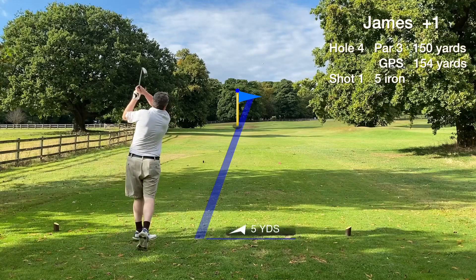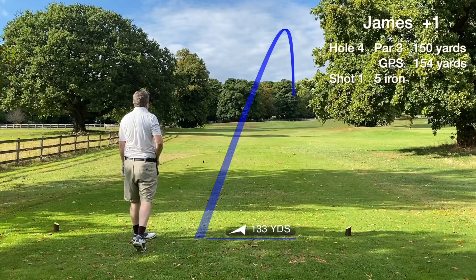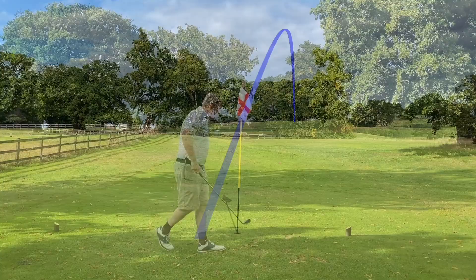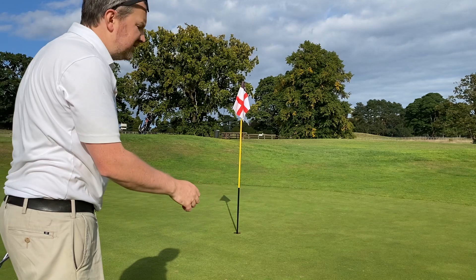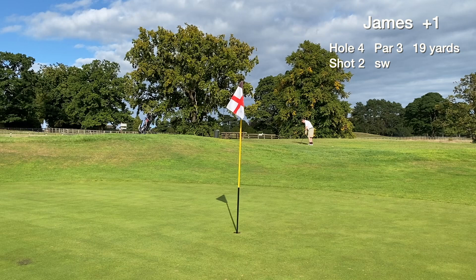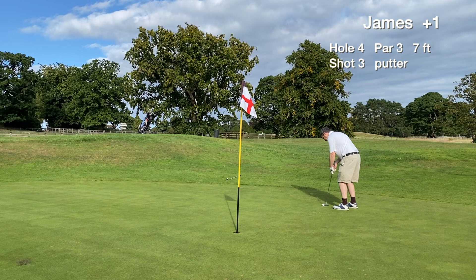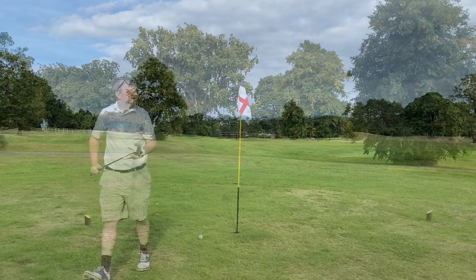Hole four is a par three playing uphill slightly, so just smashing the five iron hoping to get it up there. We missed the green to the right but we're pin high, 23 paces. This green slopes massively from back to front making the greenside pitch tricky. We don't quite get the landing spot and the ball just carries on. We have a par putt — a seven footer uphill right to left — aiming massively to the right, but it stops close. We tap in for a bogey on the fourth hole.